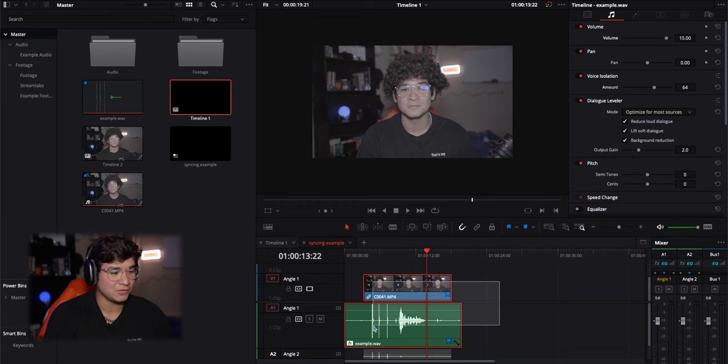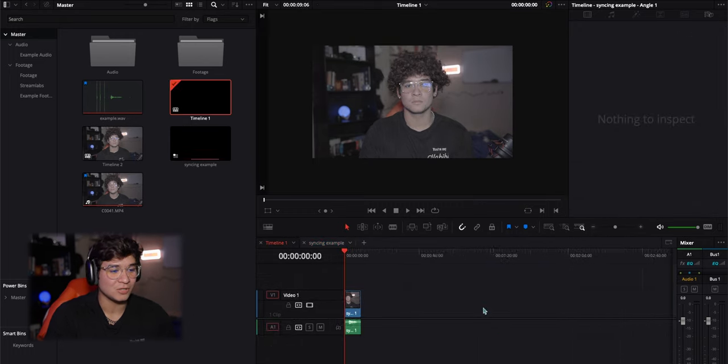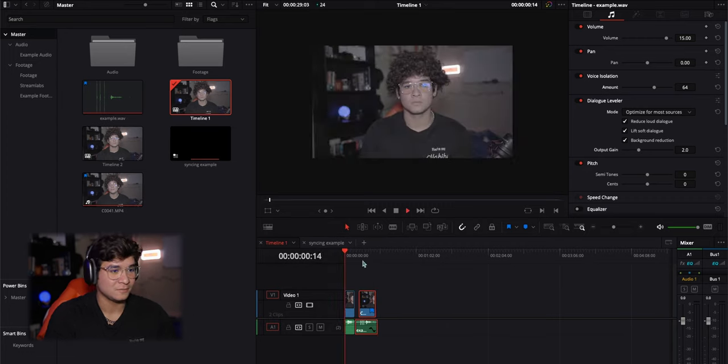Once you have your video and audio synced, all you have to do is select the two clips, click Command C, go over to the original timeline — let's say you already had a video edited in that timeline — go to the end of it, click Command V, and it'll paste the two multicam clips as just the audio and video you selected, not the extra audio. Then you can add it to your video.